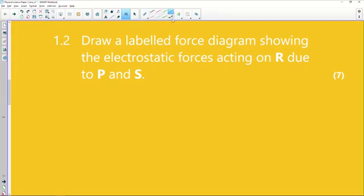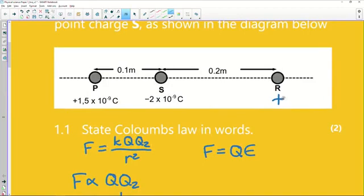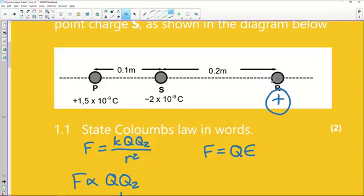With free body diagrams you're meant to represent the object with a dot. We've got to say: what are the forces acting on R? R is a positive charge — people sometimes ignore that fact. What is S going to do to R? S will pull to the left because they are opposite charges and attract. What about the effect of P on R? P is also a positive charge, so it will repel R.